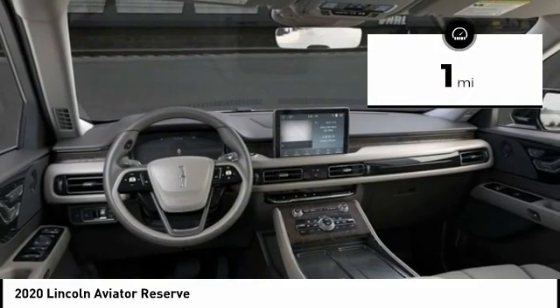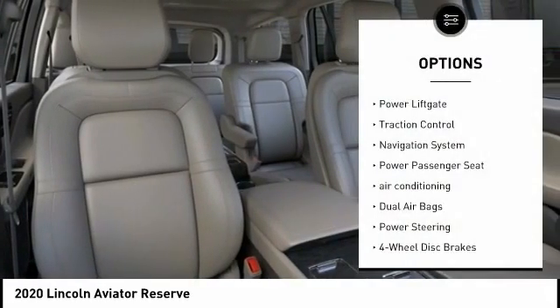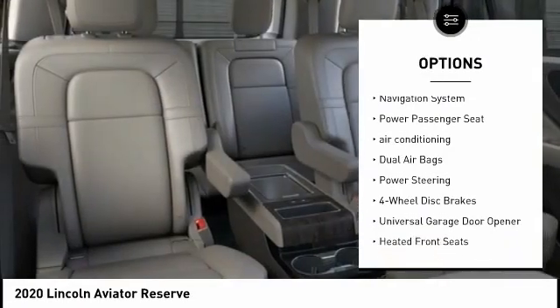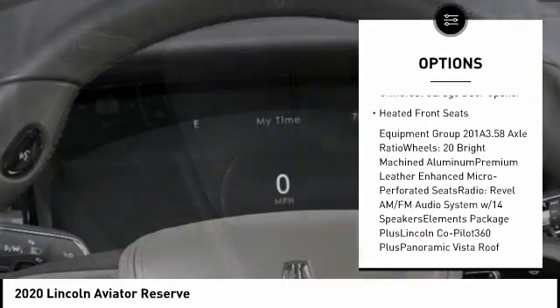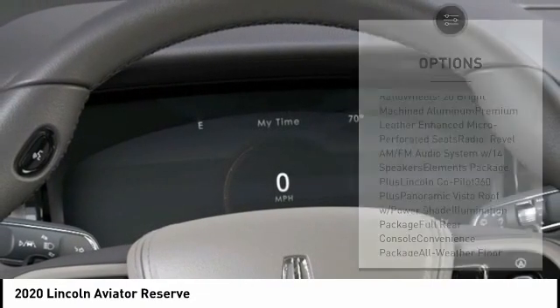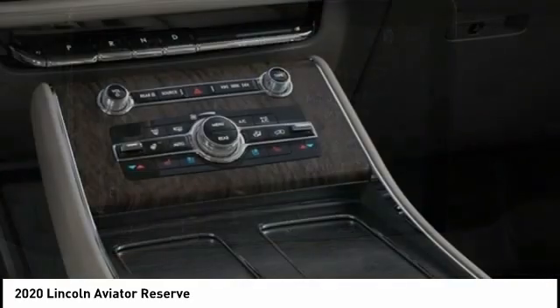This vehicle has less than 100 miles. Here are some of this vehicle's great options: power lift gate, traction control, navigation system, power passenger seat, air conditioning, dual airbags, power steering, four-wheel disc brakes, universal garage door opener, and heated front seats.